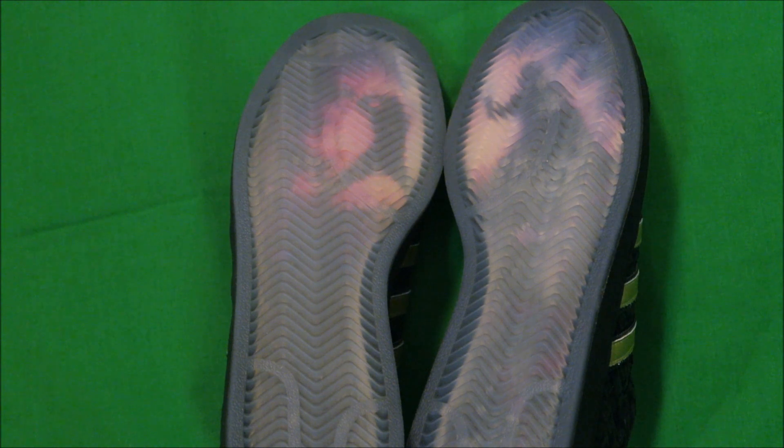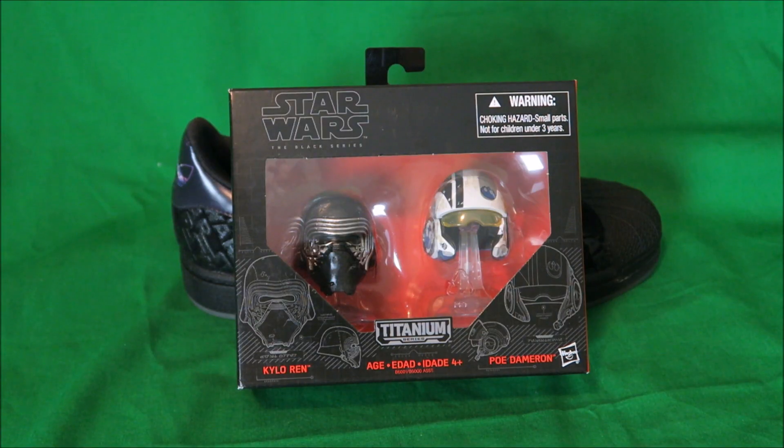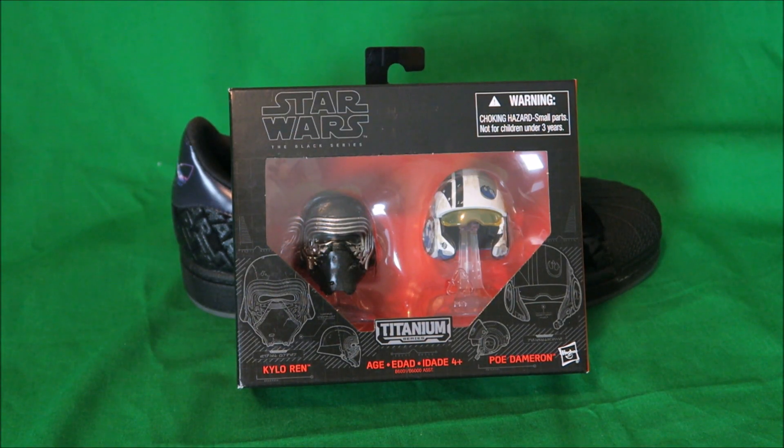This is a really crazy pair of kicks. Star Wars is near and dear to my heart — it's the best. To me Star Wars is the greatest movie series of all time. I will be doing a giveaway with these Star Wars collector helmets.